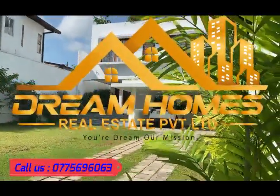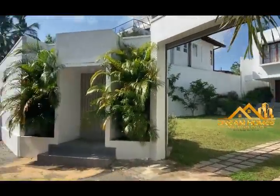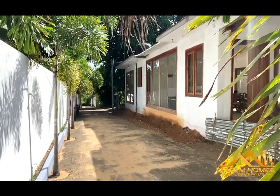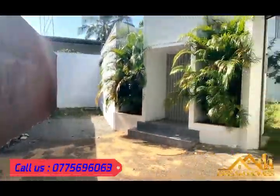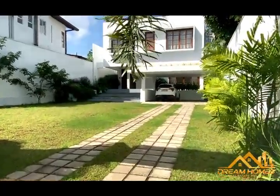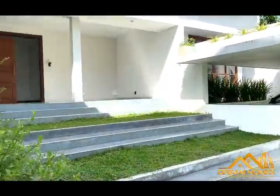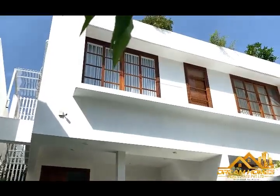Hi everyone, welcome to our channel. Today we are in Mahargam Pilyandrur Road. We are going to show you a beautiful brand new house for sale. This is the main access road, this is the house, this is the environment. It is a two-storey house with four bedrooms.